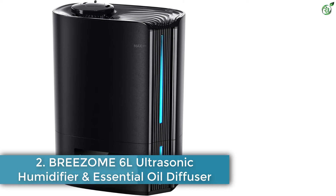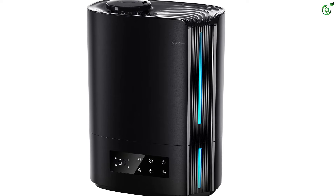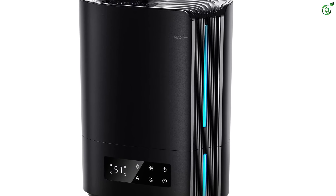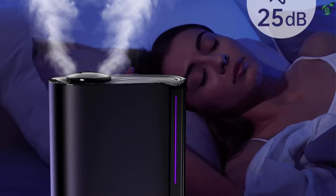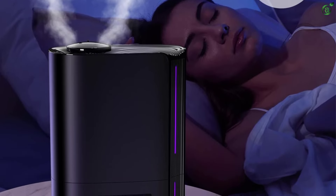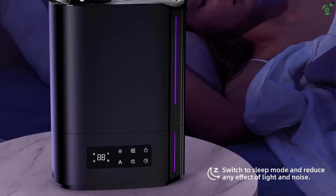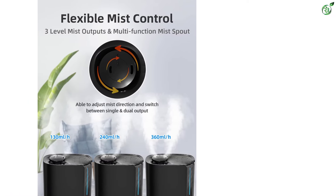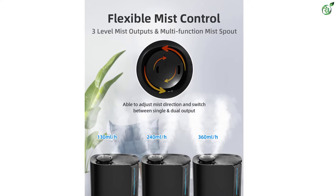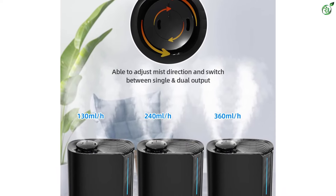Number 2: BREEZOME 6L Ultrasonic Humidifier and Essential Oil Diffuser. The BREEZOME 6L humidifier for bedroom is perfect for large rooms up to 500 square feet. It has a large 6L tank that provides up to 60 hours of humidification. The humidifier and diffuser two-in-one feature allows you to add your favorite essential oils to the built-in aromatherapy tray. The top fill design makes it easy to maintain water in the tank.